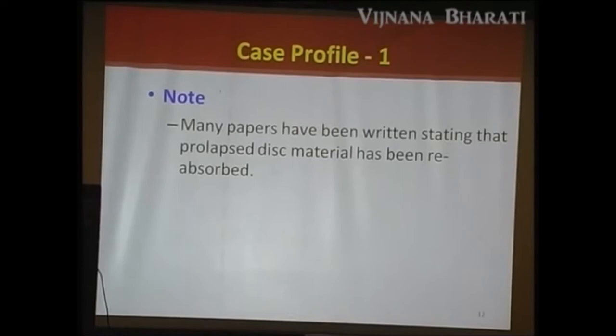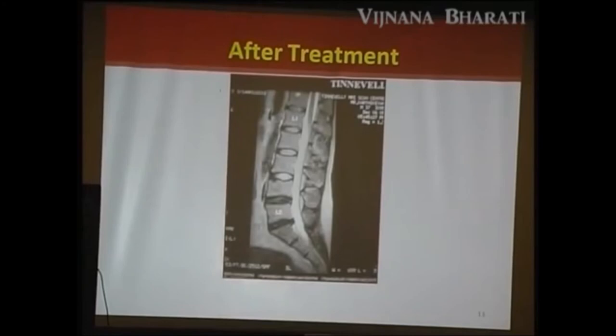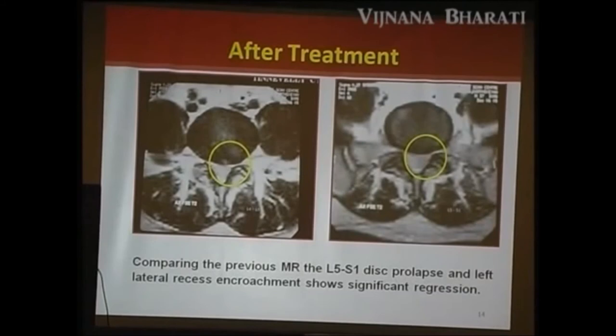Many papers have stated that prolapsed disc material can be reabsorbed by conventional management including rest — not only Ayurveda — but Ayurveda quickened the process. The second MRI shows no visible protrusion at the L5-S1 level. The radiologist's report confirmed: comparing to the previous MRI, the L5-S1 prolapse and left lateral recess encroachment showed significant regression.